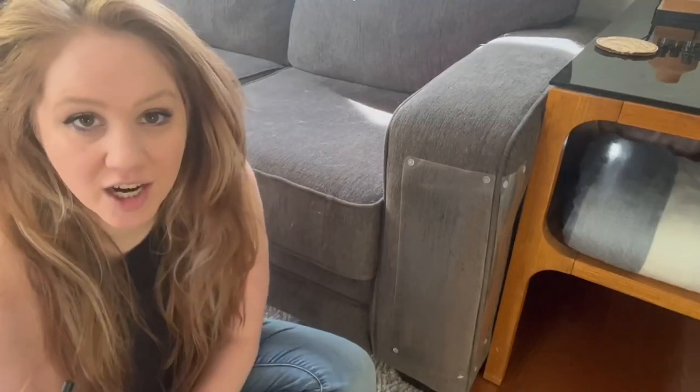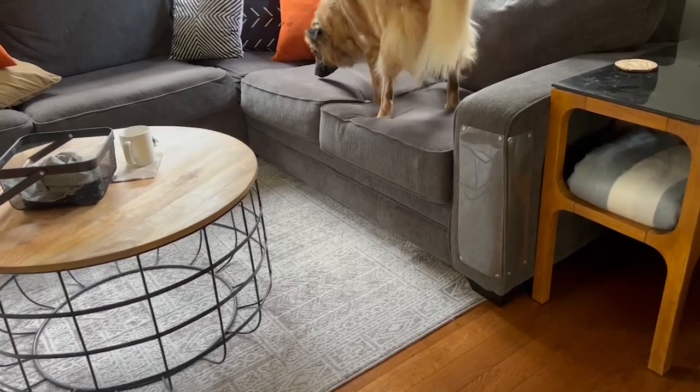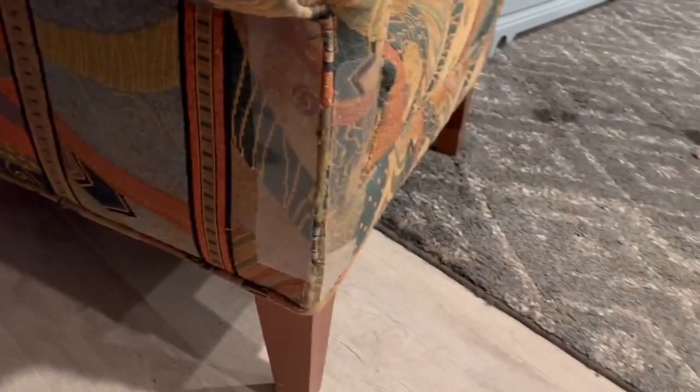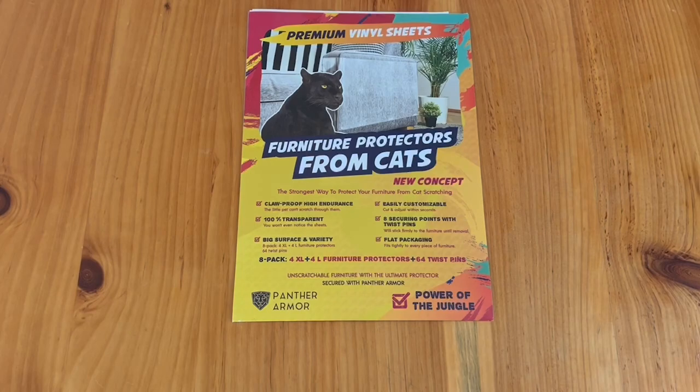I have these on a bunch of different sides of my couch where there were some problem spots from my lovely children. I also used these at my parents' house on their chairs because one day the cats decided it was time to tear up the chairs. These have really been a lifesaver for keeping our furniture looking nice — I really recommend them, and that is my point of view.